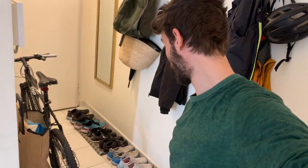Hey guys, I'm standing here in the hallway of the apartment in Nice, France, looking at my shoe collection — the running shoes that I brought to France. I wanted to show you the collection and also talk a little bit about how many pairs of shoes you really need as a runner. So let's get into it.